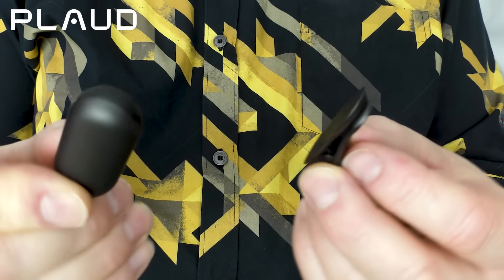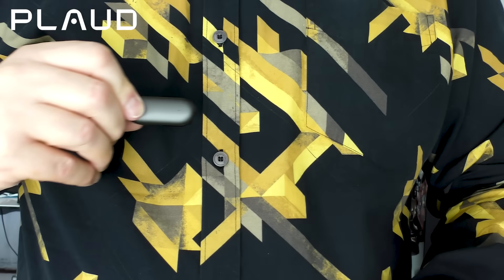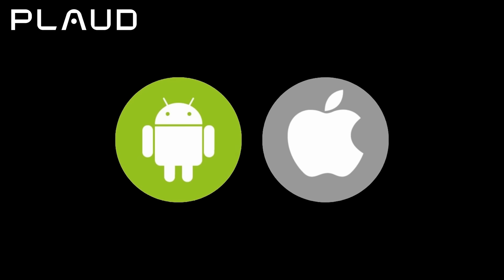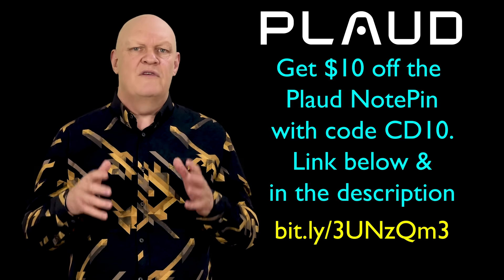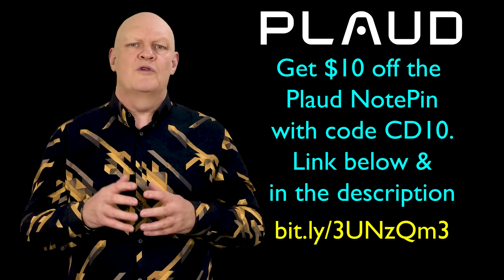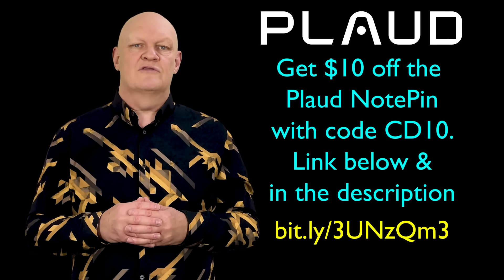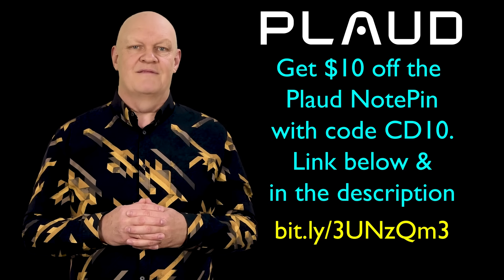The Plaud Notepin weighs just 22 grams and with its magnetic pin or clip, just attach it to your clothing and press to start recording. Notepin is also compatible with both Android and Apple iOS devices. So if you've ever had a genius idea and lost it, get the Plaud Notepin today and use the code CD10 to get $10 off using the link in the description below, and never lose a thought again.